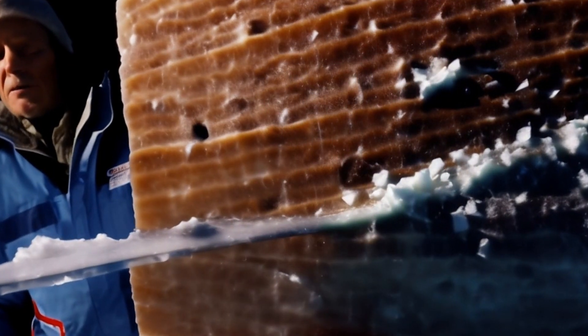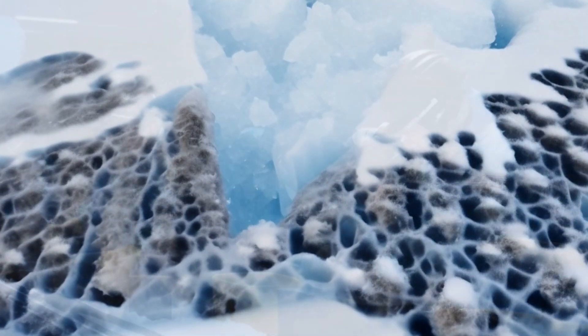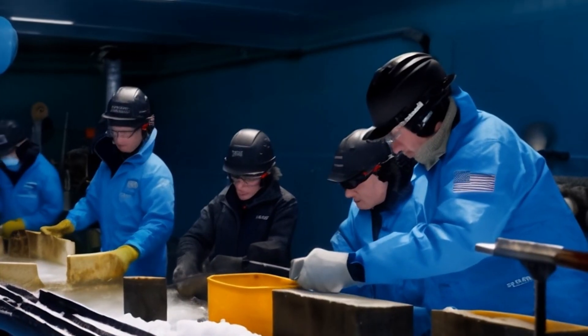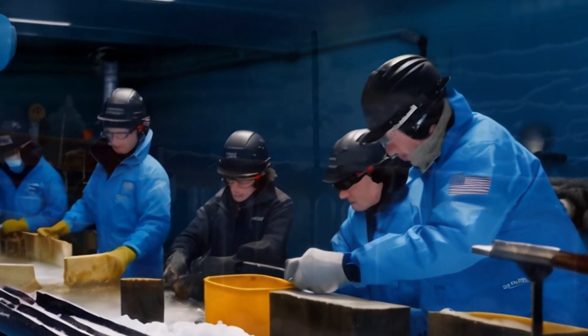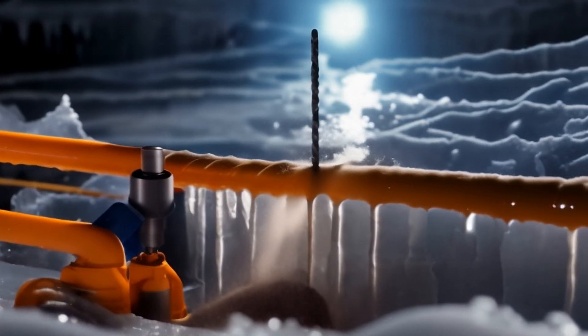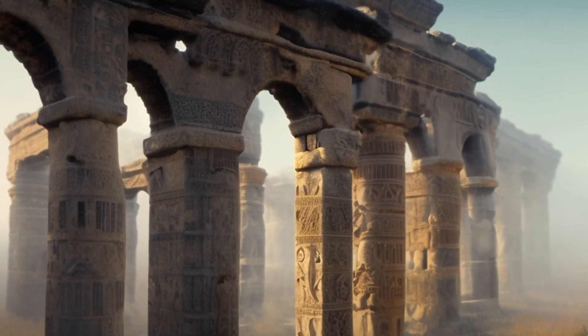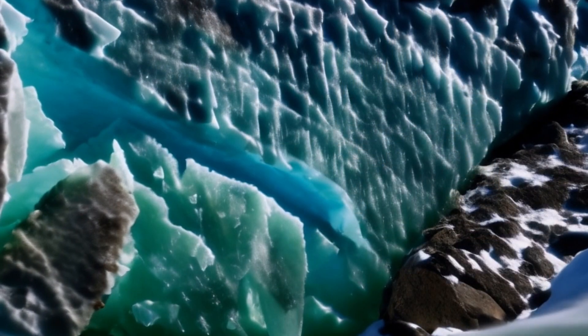Greenland's ice core samples provide a time capsule of the Earth's climate history. By drilling deep into the ice, scientists extract cores that contain information about past temperatures, atmospheric conditions, and even ancient civilizations. The ice holds a story, and its core is a chapter waiting to be read.